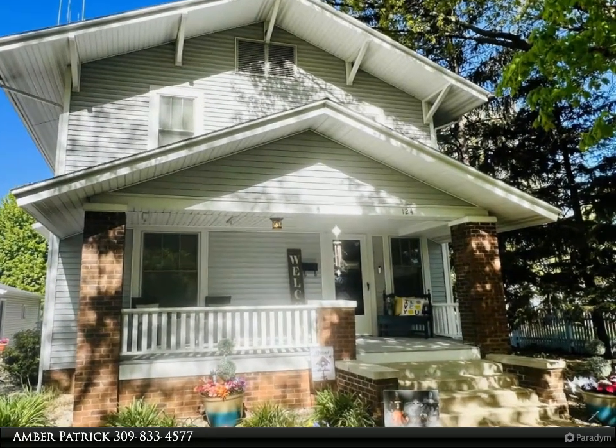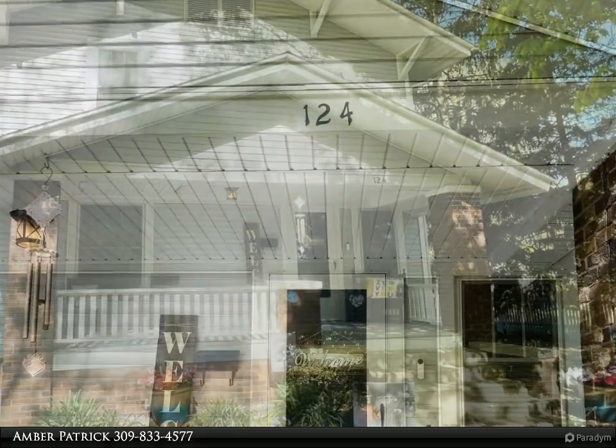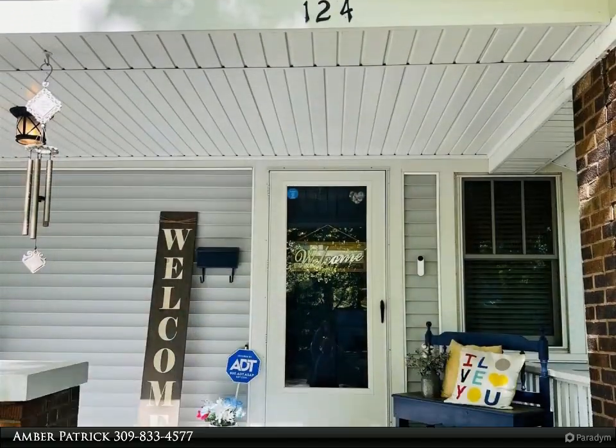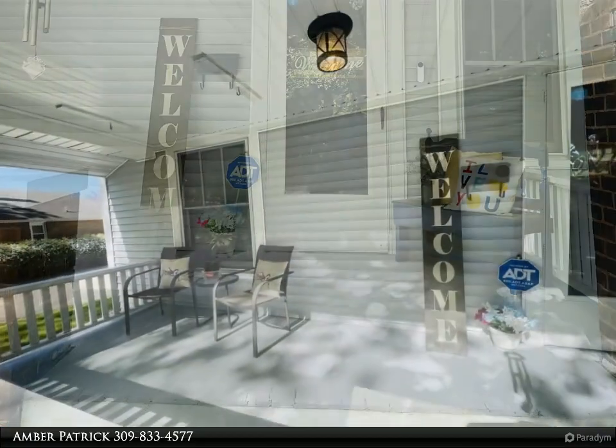Wow, this is a stunning craftsman style home! It has an amazing front porch, beautiful hardwoods, many built-ins, and so much character. This home features three bedrooms with a possible fourth as a master suite in the lower level.